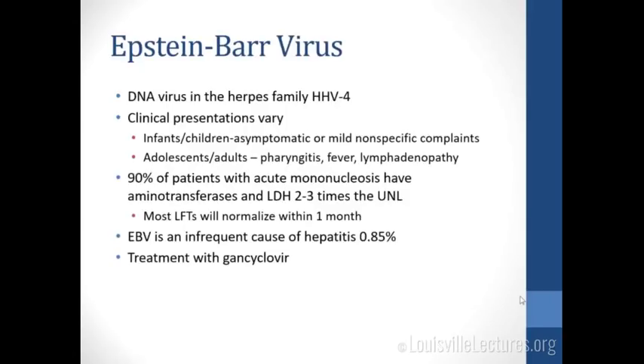Other hepatitis viruses: EBV is a DNA virus in the herpes family (HHV-4). In infants and children it's typically asymptomatic or mild; in adolescents or adults it presents as pharyngitis, fever, and lymphadenopathy. 90% of patients with acute mono have aminotransferases and LDH 2 to 3 times the upper limit of normal, but most LFTs normalize within one month. It's a very infrequent cause of clinically evident hepatitis — 0.85% of the time. If treatment is needed, use ganciclovir.